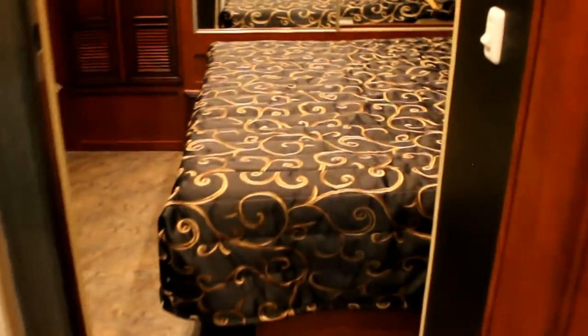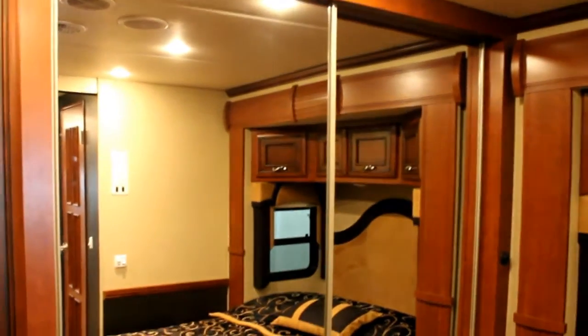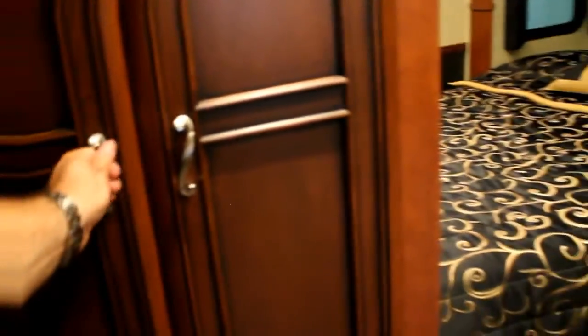Let's take a walk into the back part of the coach. We do have a queen-size bed with lots of storage above, a nice large mirrored wardrobe, and a beautiful TV in the back with lots of cupboards and drawers throughout. An upgrade that we've placed into the 3634 is actually a stacking washer-dryer. Gone are the days of having to do a wash load and wait for it to dry.